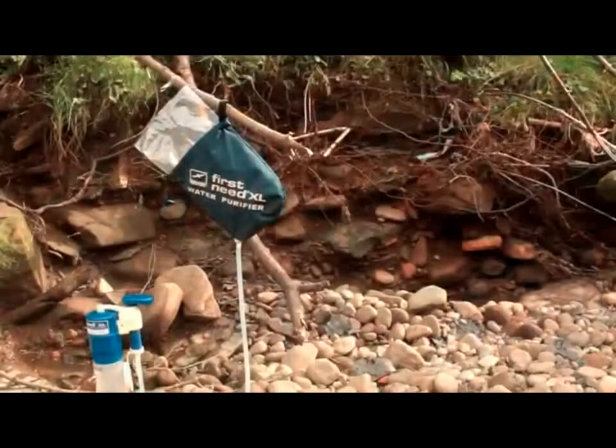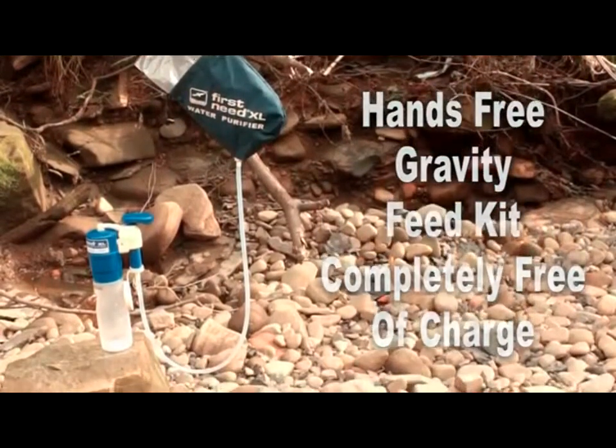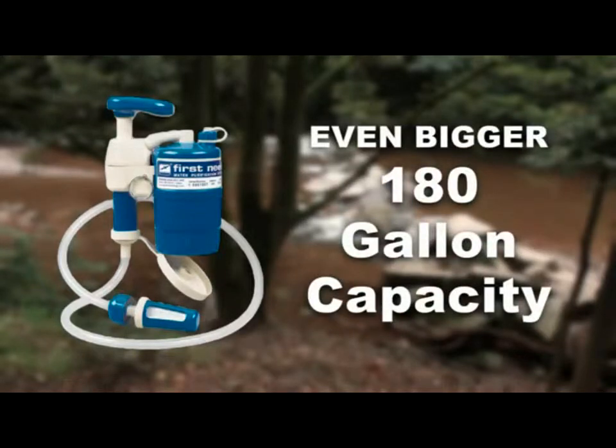When you buy the Firstneed XL, you'll also receive this hands-free gravity feed kit completely free of charge, making it truly the first choice in portable water purifiers.